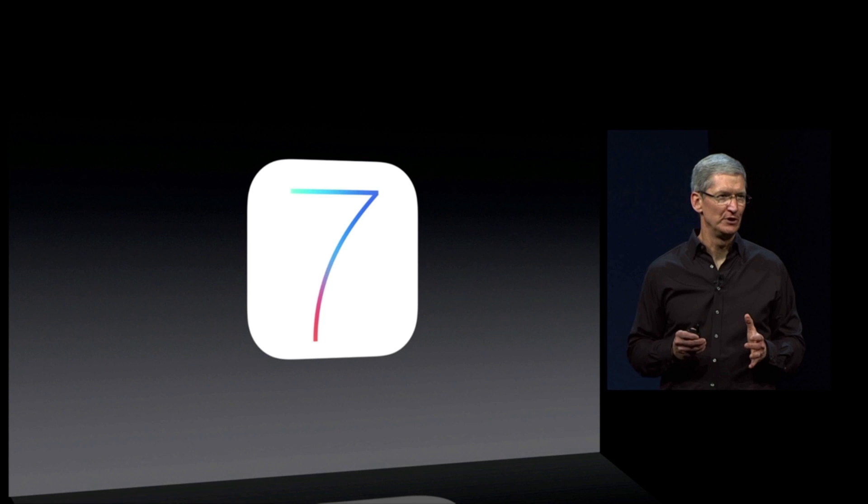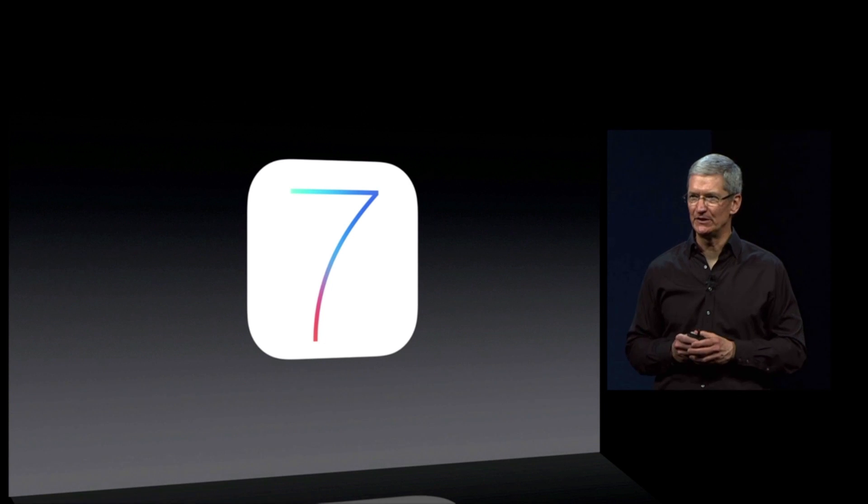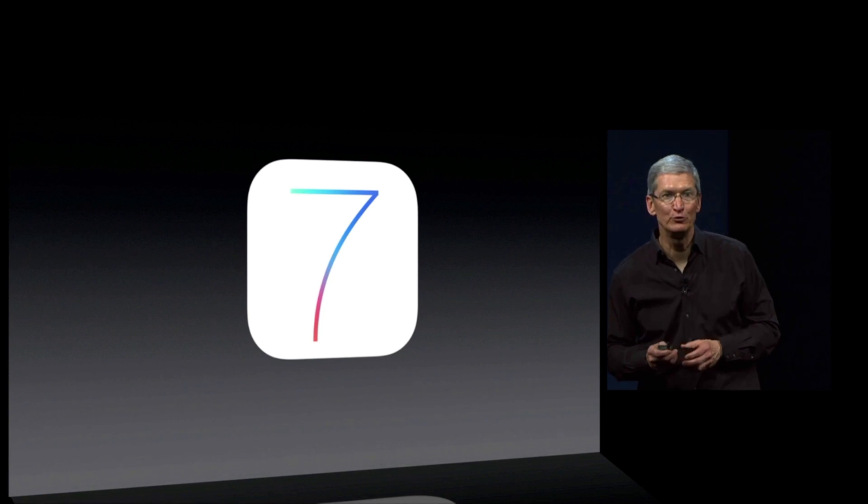We prepared a video to show you our thinking behind the design, and I'd like to run it for you now.